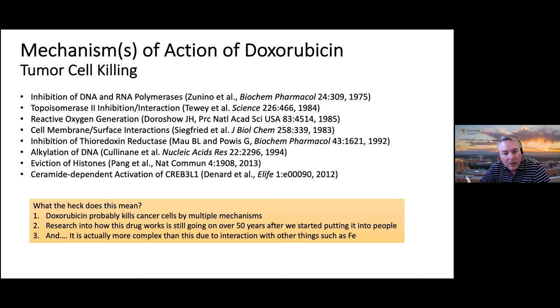A paper published in eLife about ten years ago showed that doxorubicin enhances ceramide formation, which then activates CREB3L1, causing downstream effects including induction of apoptosis and other anti-tumorigenic effects. What does all this mean? It means doxorubicin is probably a broad-spectrum cancer agent because it can kill tumor cells in multiple ways. Research into how this drug works is still going on 50 years after we started giving it to people. It's actually more complex than this list, because it interacts with iron very strongly—it has a high affinity for iron chelation—and those multiple activities are probably why it's so broad-spectrum.